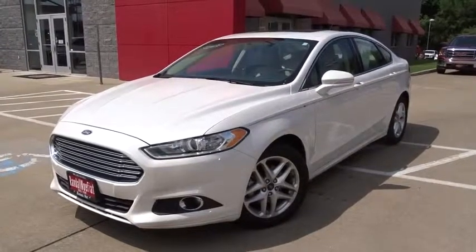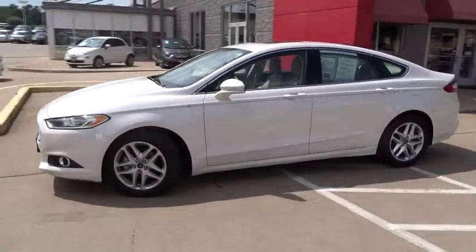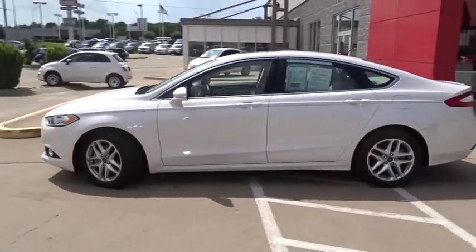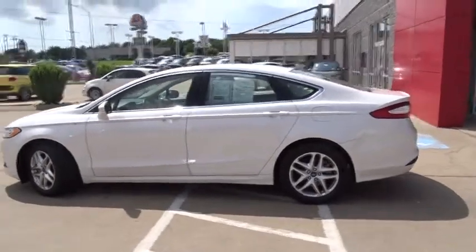The 2013 Fusion. You can have both impressive power and great economy in a Fusion, and it is priced below $25,000. This vehicle has less than 20,000 miles.